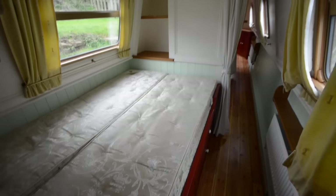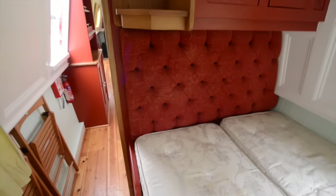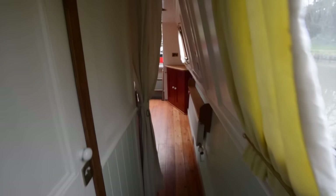The centre cabin acts as a permanent double berth. There's a small wardrobe here at the beginning of the corridor. It's a bit dark in there, but on down the corridor and off to your left is the bathroom area.